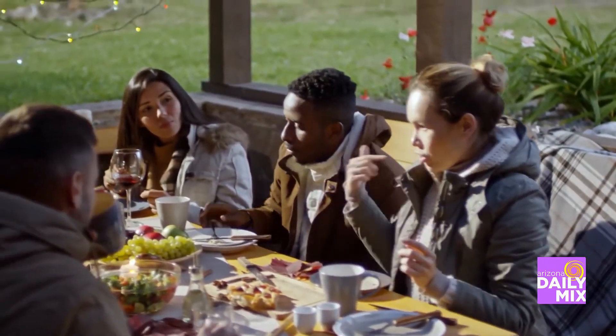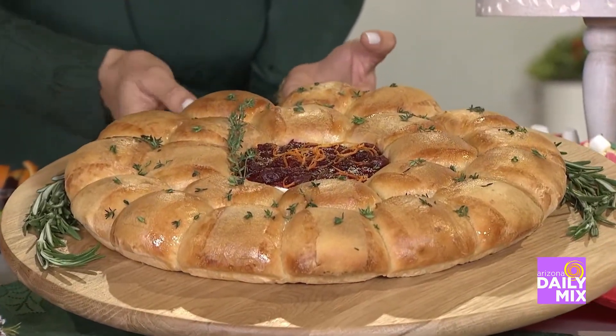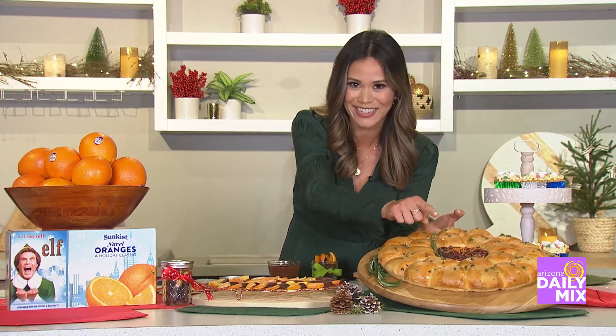Over here, I have my baked orange and cranberry camembert cheese wreath. I mean, what's not to love about freshly baked bread and then this gooey, oozy, cheesy center?